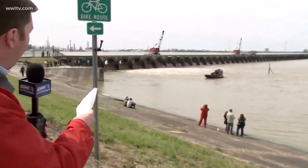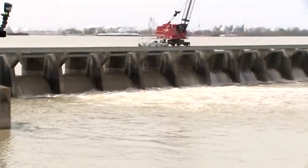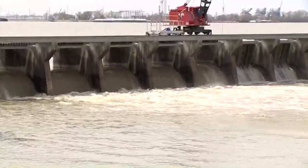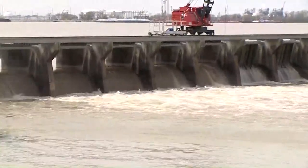Today they were out here in full force. There were easily hundreds of people — both spectators, onlookers, Army Corps officials, and parish officials — out here to see this spillway open. You can see the water is just beginning to pour into the spillway right now. They began about 10 o'clock this morning, and as of now there are five of the bays open; they'll be opening eight bays today.